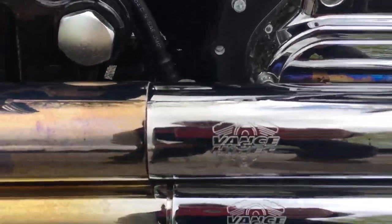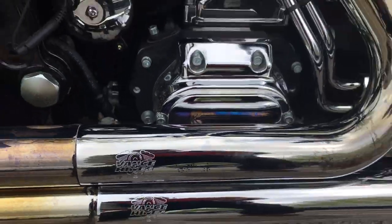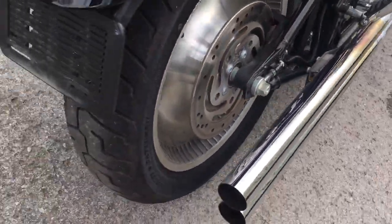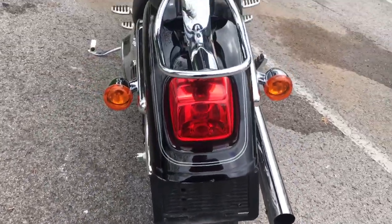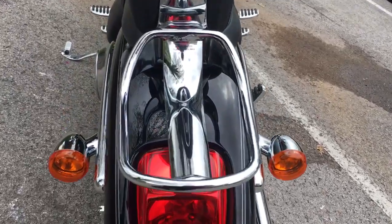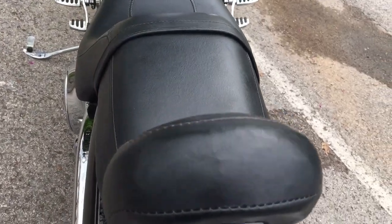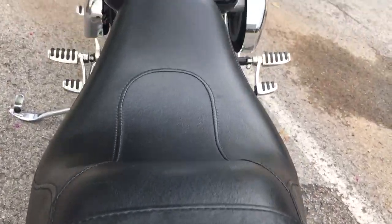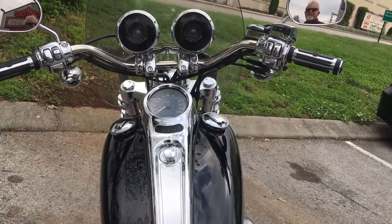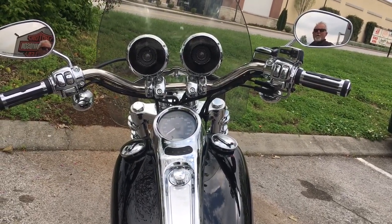This Deuce right here also has a Vance & Hines aftermarket high-performance exhaust system. It's got that solid rear wheel. This Deuce is good looking, guys — it's got this little luggage rack on the back and a little passenger backrest.